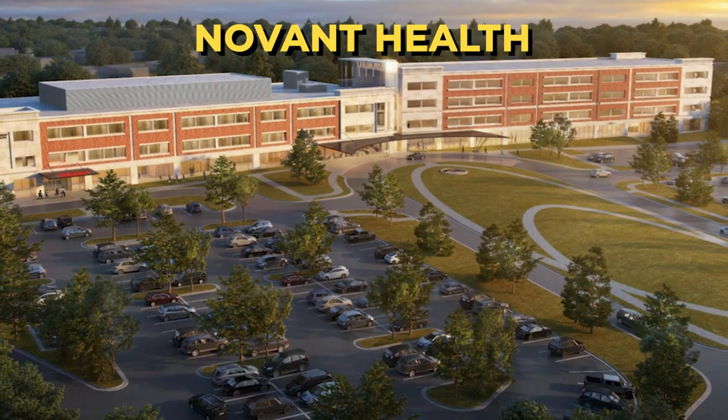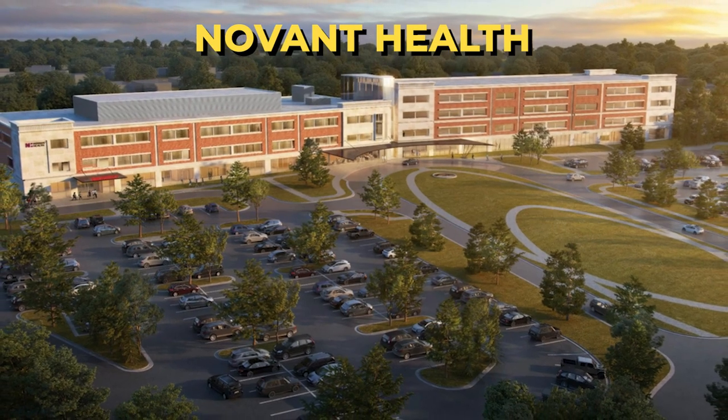Novant Health is moving into the Ballantyne area, projected to open in the next couple of months right off Johnston Road and Providence Road West. Previously, people in Ballantyne had to go to either Novant Matthews or Pineville Atrium Health — roughly a 10 to 15 minute drive. Now you're going to have a major hospital, Novant Health, right in the heart of Ballantyne, which is going to drive even more growth and bring more people looking for homes in the area.